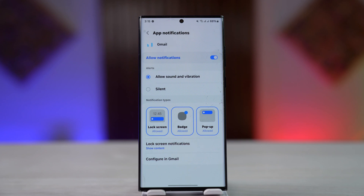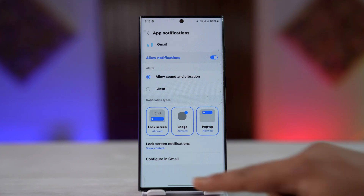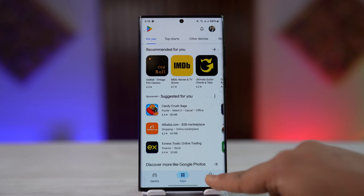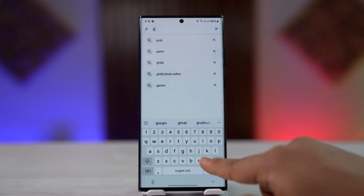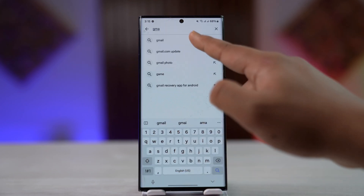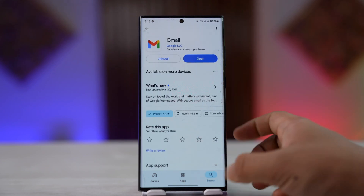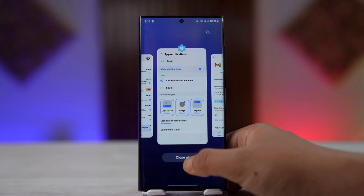After you do this, it should most likely help you solve the problem. You can also check if your Gmail app is updated to the latest version, because sometimes the app not being updated could be why you're not getting notifications.